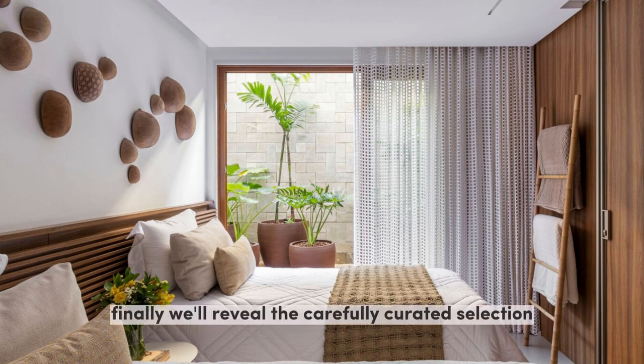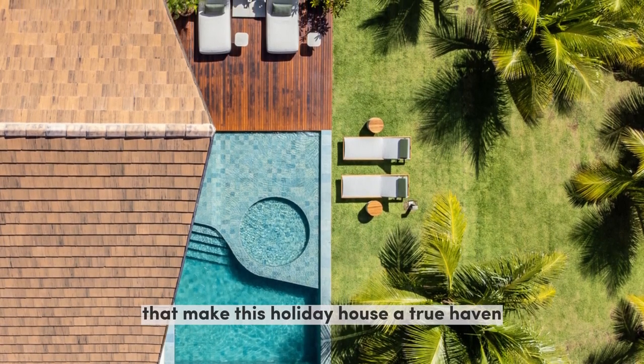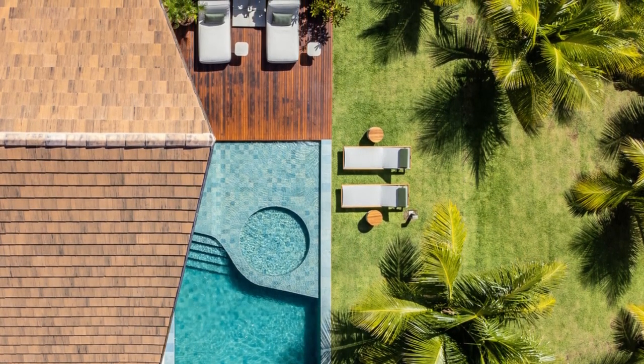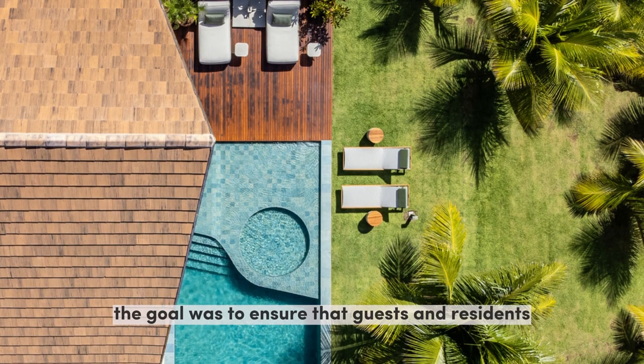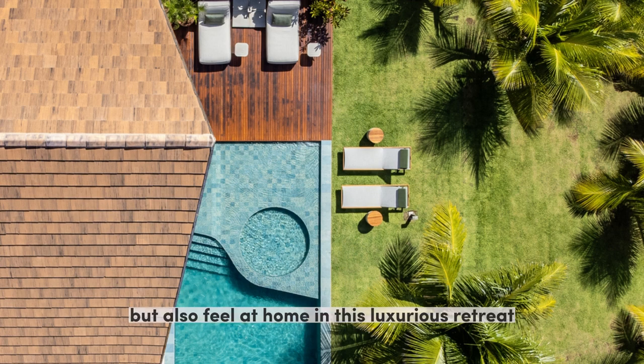Finally, we'll reveal the carefully curated selection of finishings, furniture, lighting, and objects that make this holiday house a true haven. The goal was to ensure that guests and residents not only appreciate the impeccable quality but also feel at home in this luxurious retreat.